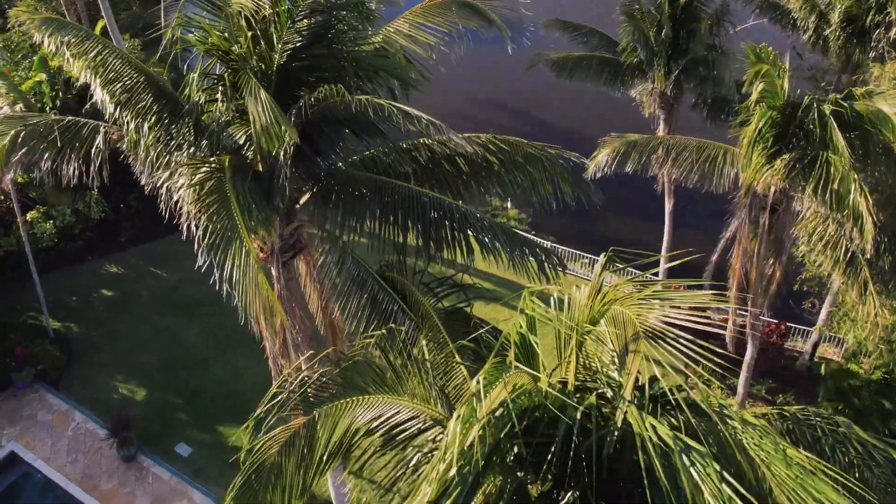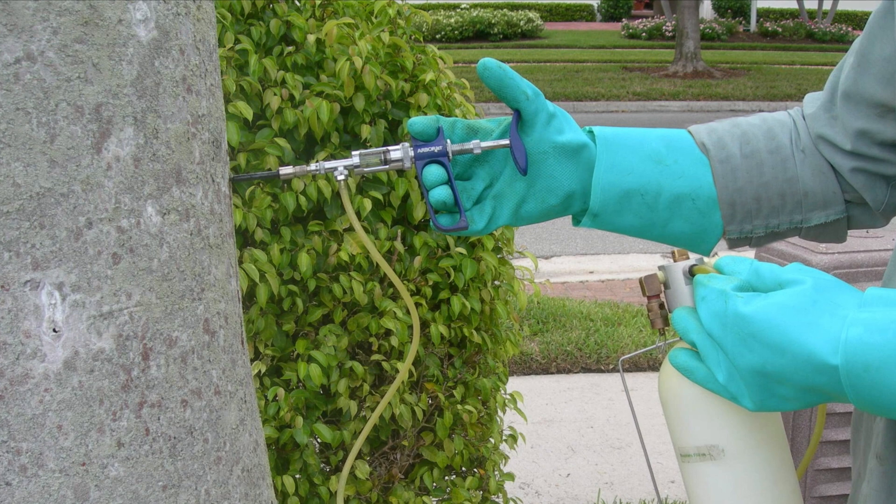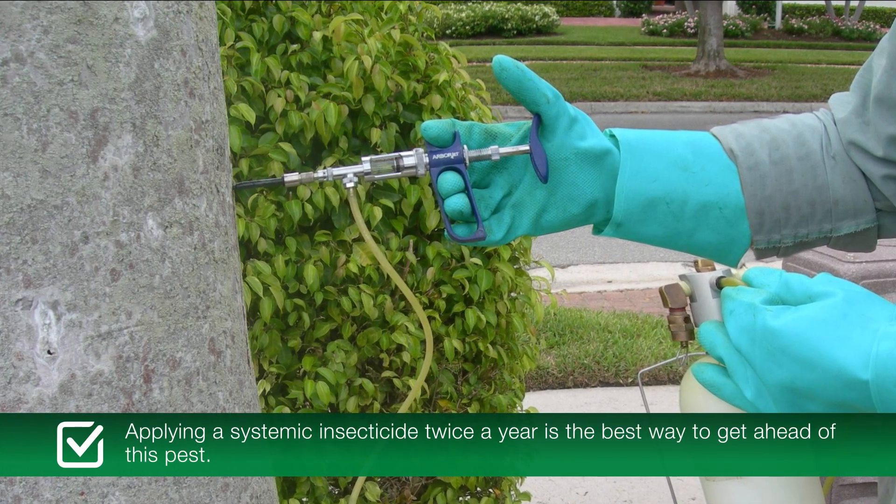Unfortunately, once the pest invades, your palm is beyond help. That's why preventative treatment is recommended. Applying a systemic insecticide twice a year is the best way to get ahead of this pest.